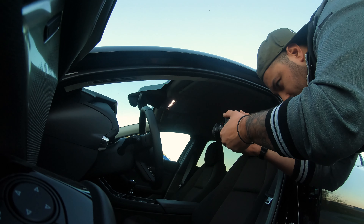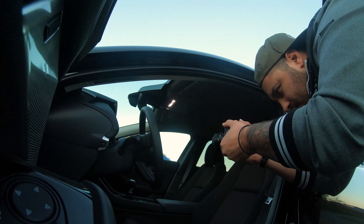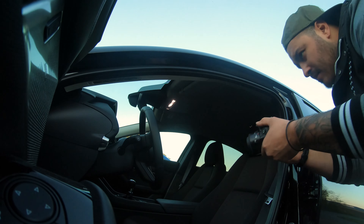I still have a lot to learn in terms of taking photos of cars. I have more shoots coming up and I'm very happy about that — it gives me a chance to practice, even on my own car.